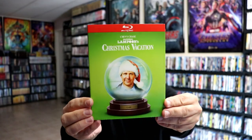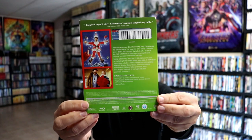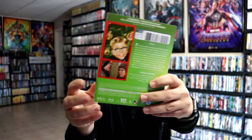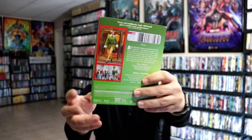Then we have National Lampoon's Christmas Vacation — here's the back — which was $8.99. And we have A Christmas Story, which was also $8.99. And we have Elf, which was $8.99.